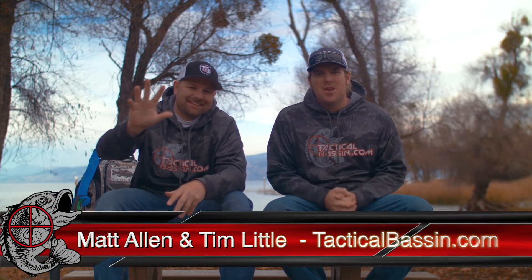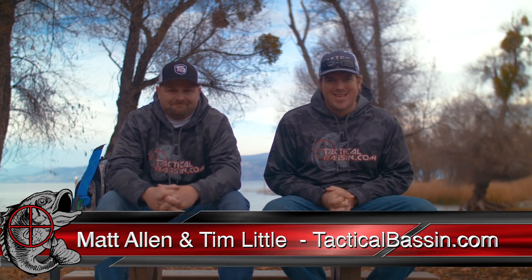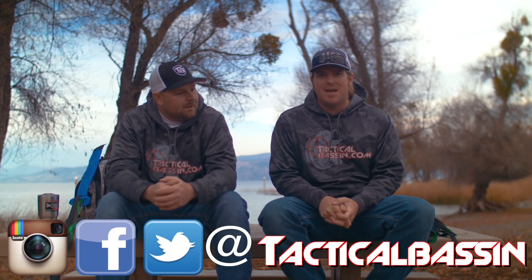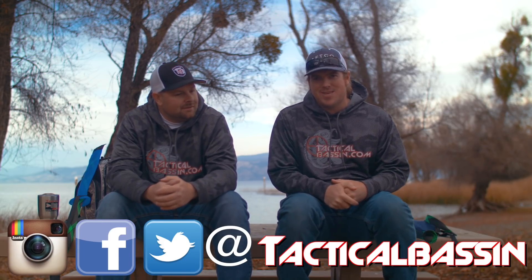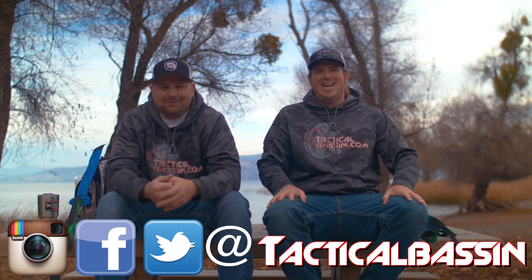Hey guys, Matt Allen, Tim Little, welcome back to Tactical Bassin. Merry Christmas! Today is the end of the buyer's guide series — it is Christmas Day. We hope you're having a blast with your family, spending time with the people you love. Hopefully you had a great time this morning, and now you've settled on the couch and pulled out your phone — and here we are. Shame on you for not hanging out with your family!